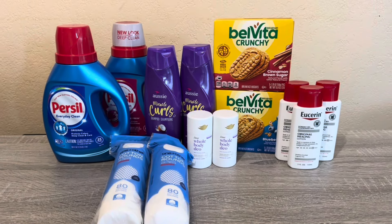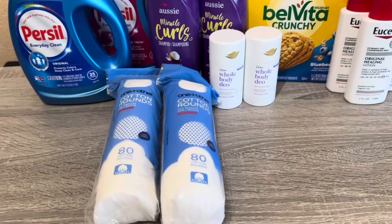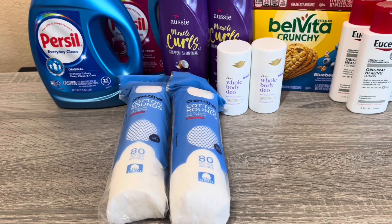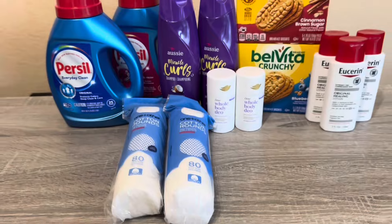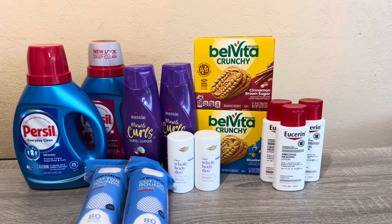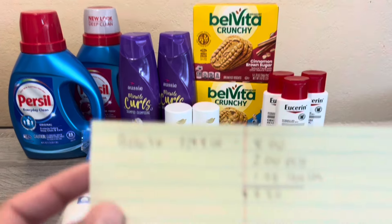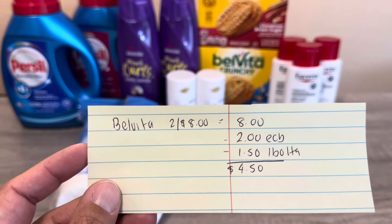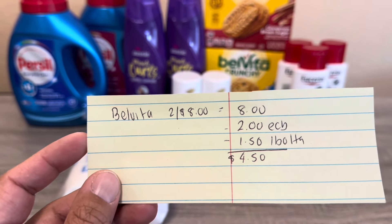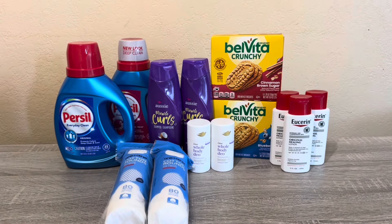After that I needed to spend another $10, so I picked up two cotton rounds — all One & Other items are buy one get one free. These are $4.29, so the second one is free. I also did Bevita; Nabisco items including Bevita and Oreos are two for $8, buy two and get $2 back. I paid $8, got $2 back in Extra Bucks, and my Ibotta rebate was $1.50. Those ended up costing me $4.50.